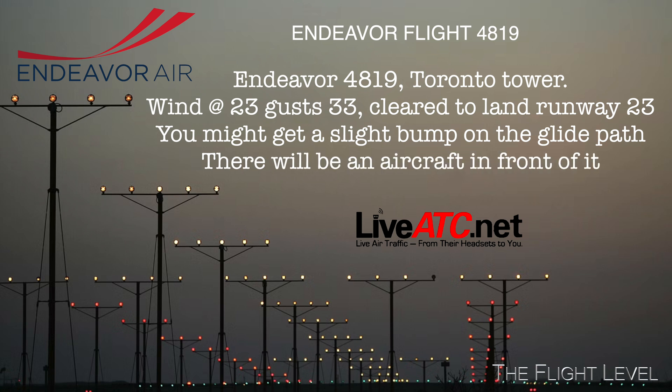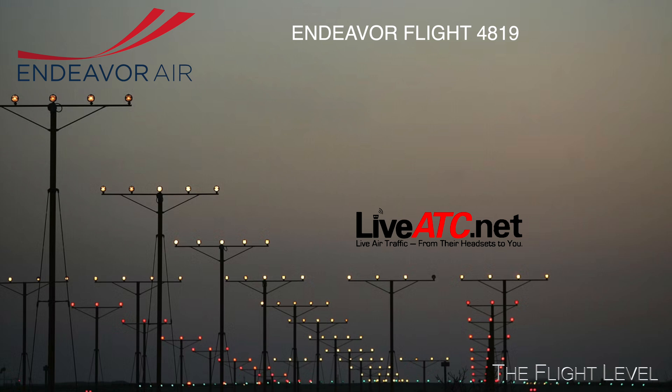Cleared to land on 23. You might get a slight bump in the glide path — there'll be an aircraft in front of it. Cleared to land, 23.